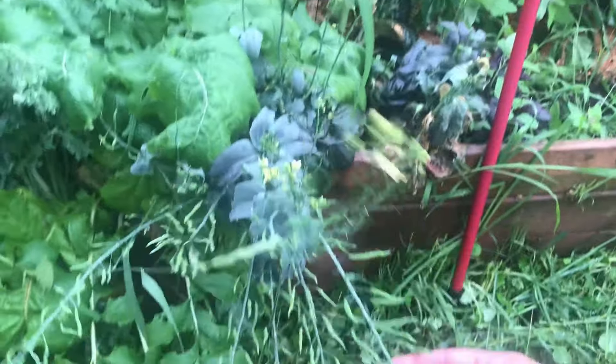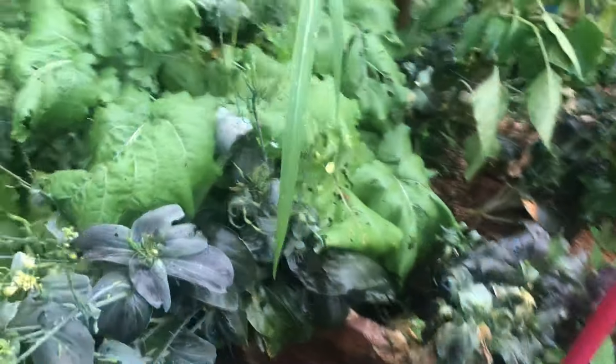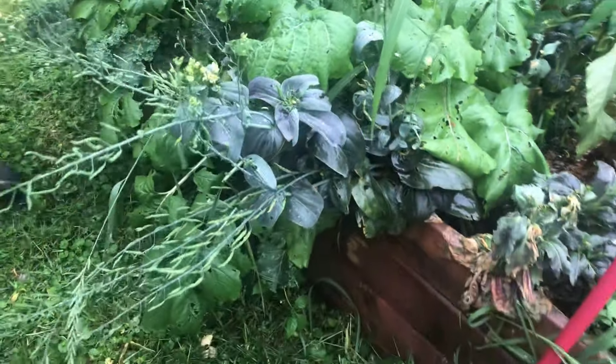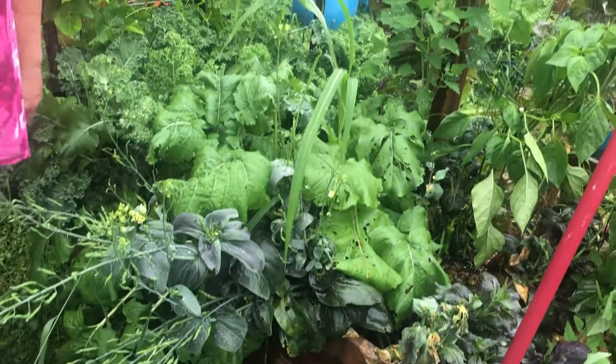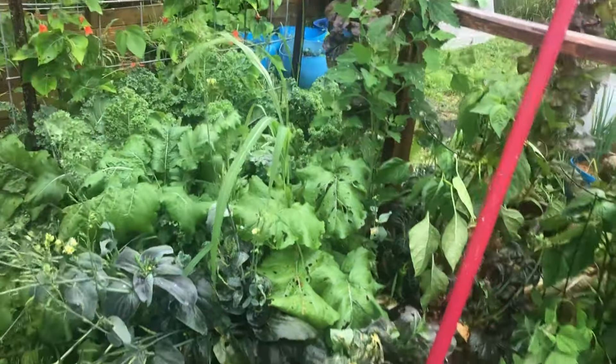Which brassica is this? This is bok choy — the rare red one. I have to look up the variety, but we've grown it in the past and wanted to see if we could get it to go to seed. And obviously it worked.